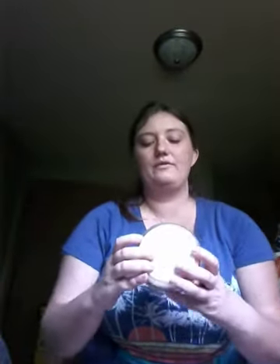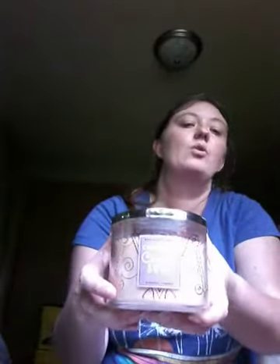Then I have Cinnamon Caramel Swirl. It just smells so good. The notes are gooey caramel, grated cinnamon, vanilla bean, and maple brown sugar. Honestly, if I could eat this and not get sick, I would totally eat it because it smells so good.